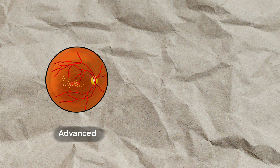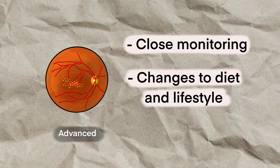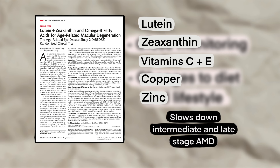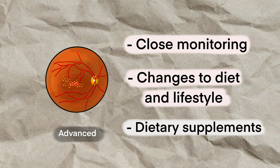Moderate forms would also need to be closely monitored, and changes to our diet and lifestyle are always recommended. The RH2 study done by the National Eye Institute suggested a formulation containing lutein, zeaxanthin, vitamin C and E, copper and zinc were more effective at slowing down intermediate and late stage AMD than those with milder forms. So at this point, supplements can now be introduced.